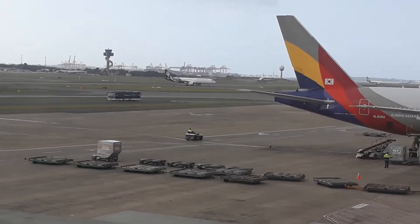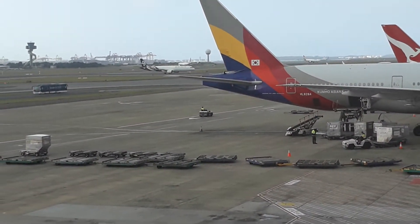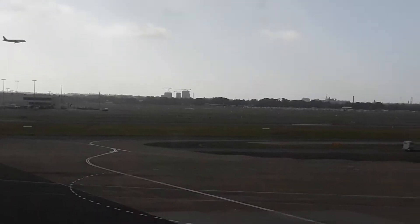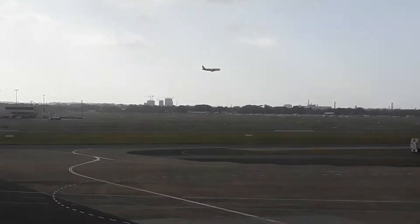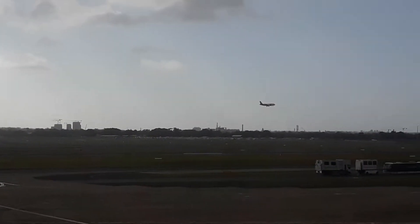Over there we have an A320-232 with Sharklets operated by Air New Zealand, taxiing over to the International Terminal. And we have another aircraft coming in — it's another Air New Zealand A320-232.